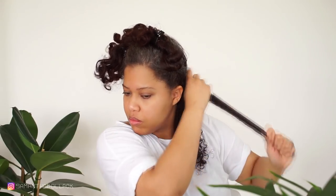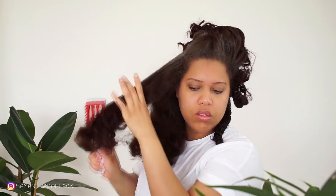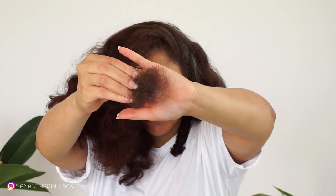Again I apply conditioner and work that in. Now I'm detangling all the hair because spritzing the hair section by section ain't gonna work. This is my shed hair after detangling. My hair has been freshly washed with shampoo and now I'm gonna apply the conditioner.